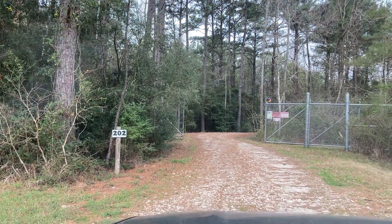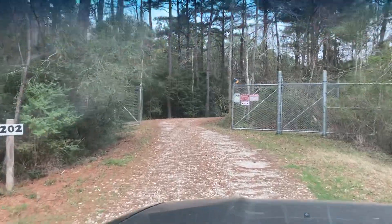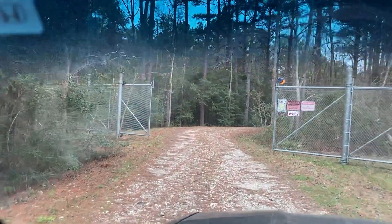Well, here we are at 202 West Stroker. Very quiet, intimate entrance behind a very lovely gate. Everything's really private back here.